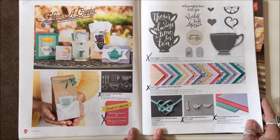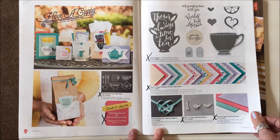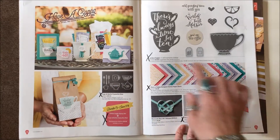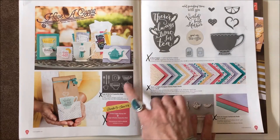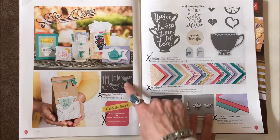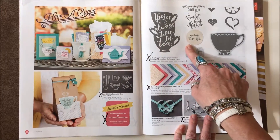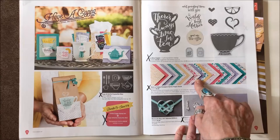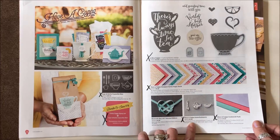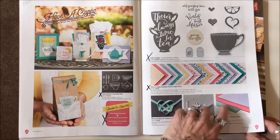On pages thirty-four and thirty-five, another whole set is gone. This is the Nice Cuppa stamp set, the Cups and Kettle Framelit Set, and the bundle is gone because both pieces are gone. That includes the Designer Series Paper, Have a Cuppa Embellishments, and the Cardstock Pack.